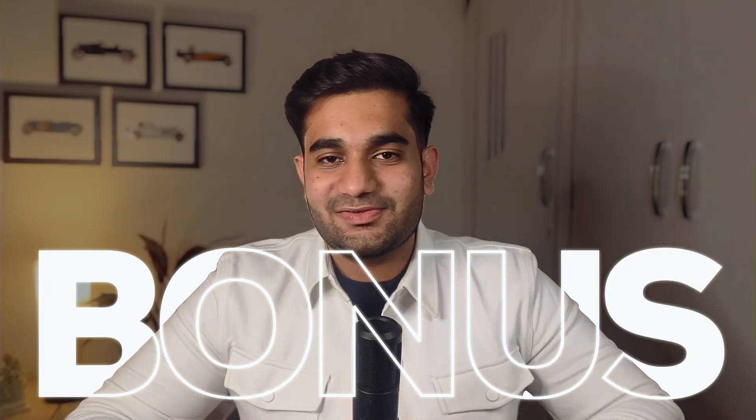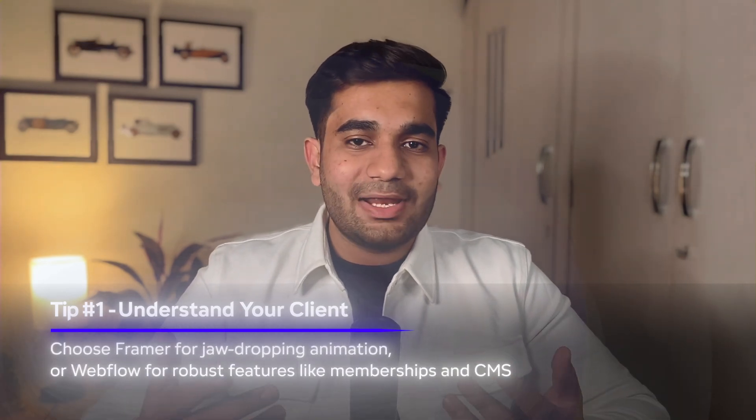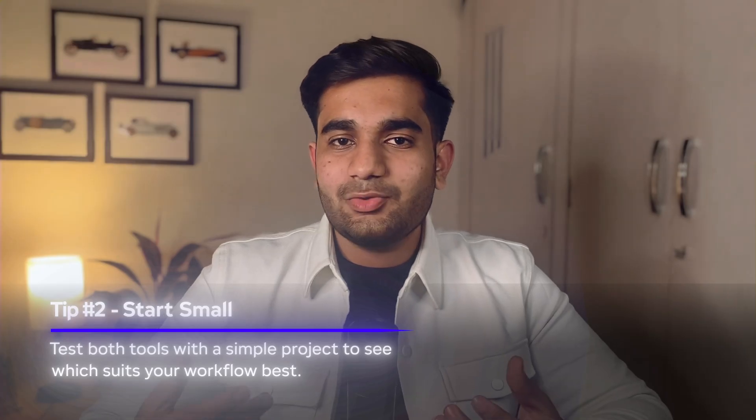Here's the bonus I promised — expert tips to help you decide between Framer and Webflow. Tip number one: understand your client. Think about who you're designing for. If your site requires advanced animations and interactions, Framer is unbeatable. But if your site requires advanced features like memberships or large-scale CMS, then Webflow is unbeatable. Tip number two: start small. Don't jump into a massive project right away — try making a small test project on both platforms so you know which one works better for you.